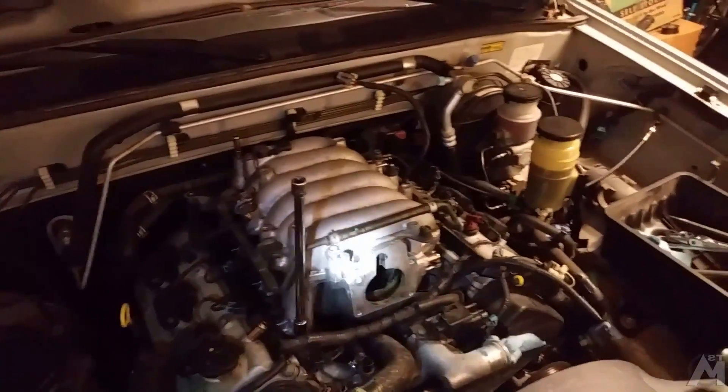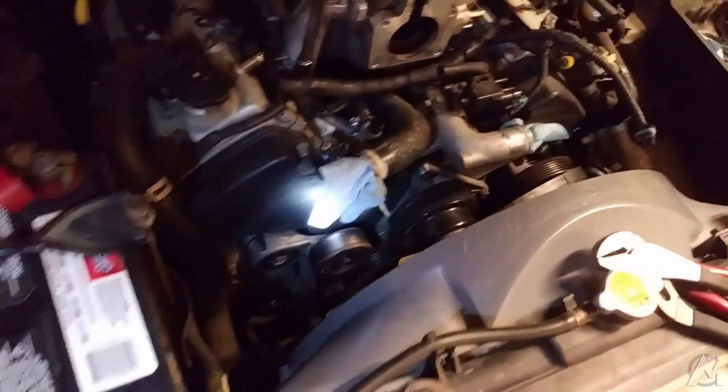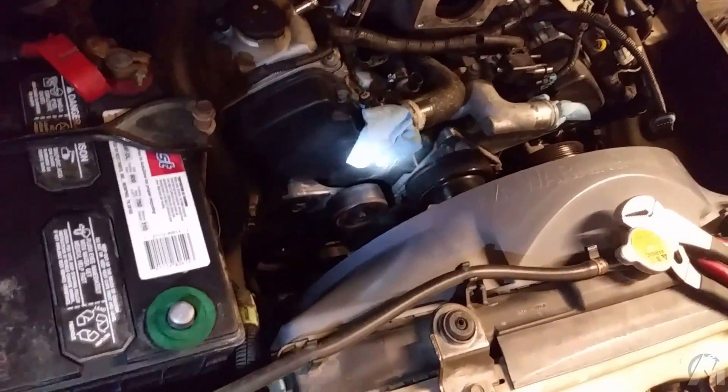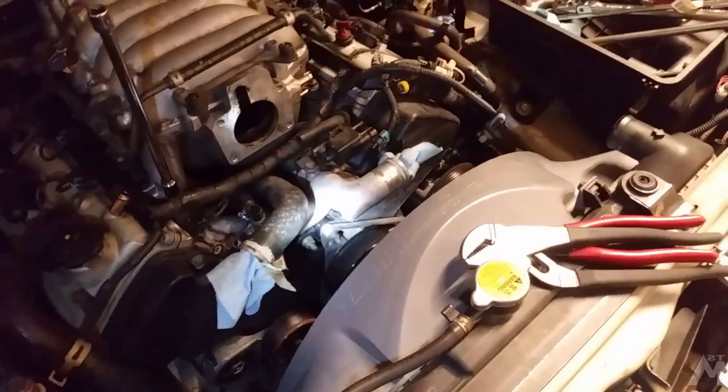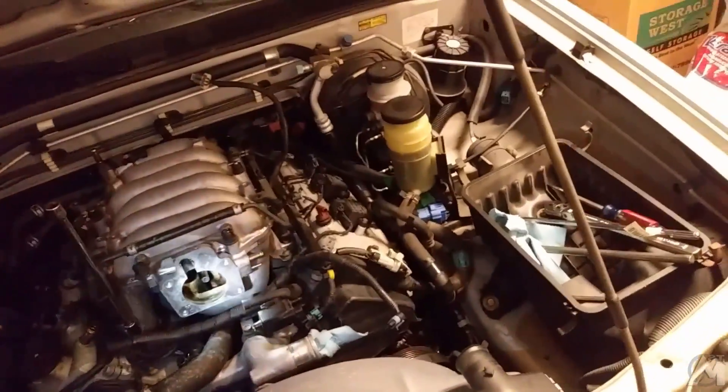I had to remove the manifold, as you can see, the upper and lower radiator hose, some belts, a spindle there. Now I'm on the last leg of the work, which is putting everything back together, putting all the hoses in place, putting all the nuts and bolts and everything.